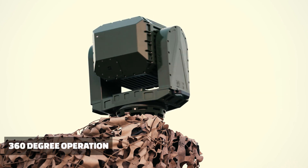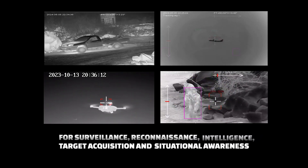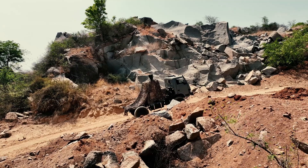All-around 360-degree operation. It is truly a revolutionary tool for surveillance, reconnaissance, intelligence, and target acquisition.